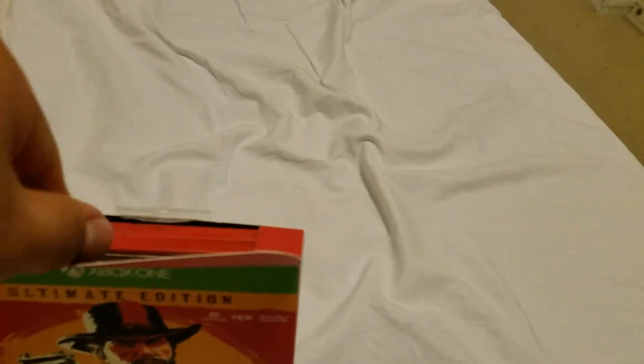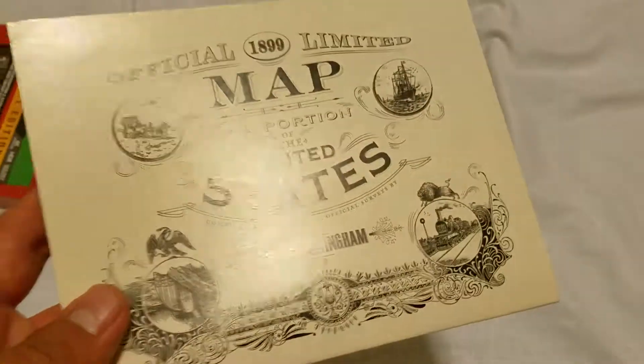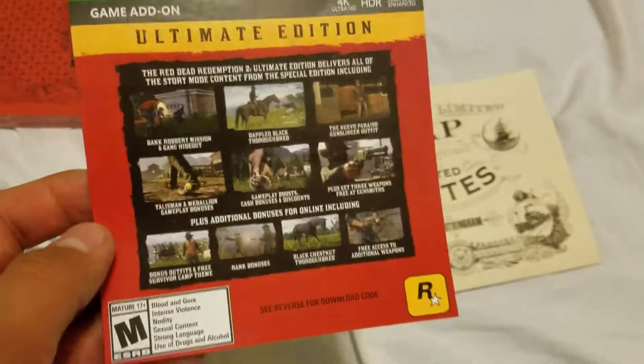There we go — the steelbook! And a little map for the game right here. Let me see this. And Ultimate Edition content right here.